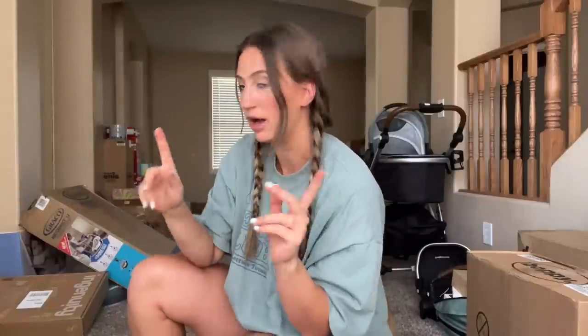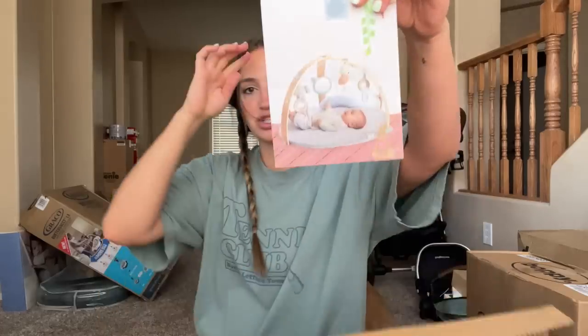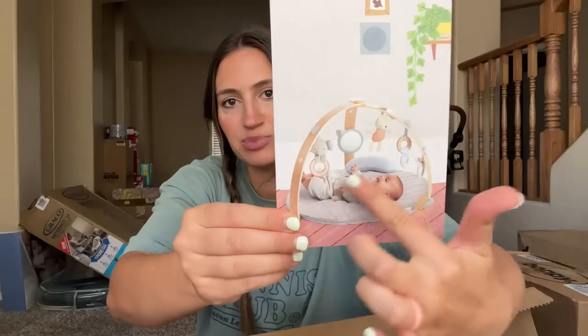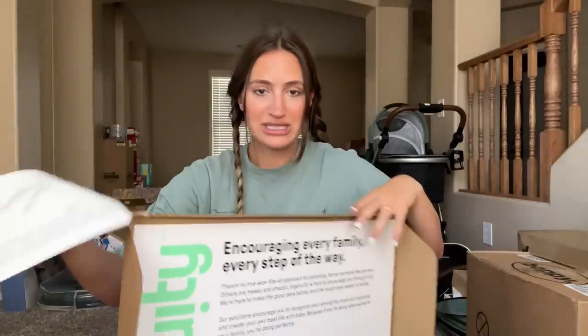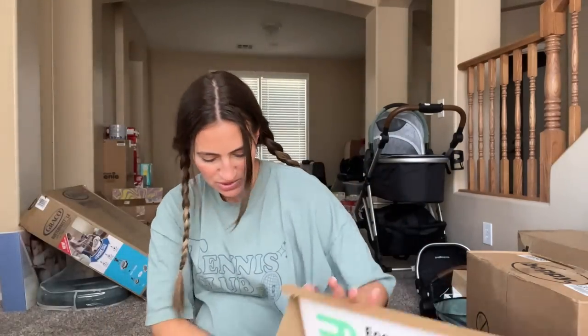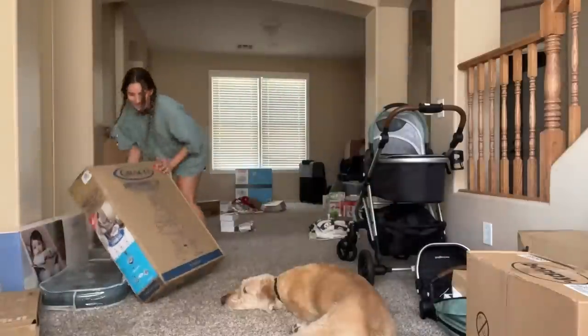These are all like toy things — the swing, loungers. I saw this activity mat on Amazon that's really cool — it has a wooden arch with all these fun little dangly toys and a pretty mat. It's thin and easy to bring around and store. I thought it was really sweet and fun just to stimulate the baby's brain. Hopefully Louis the dog doesn't eat it — he will definitely try to eat all the baby's toys, but this thing's kind of heavy.